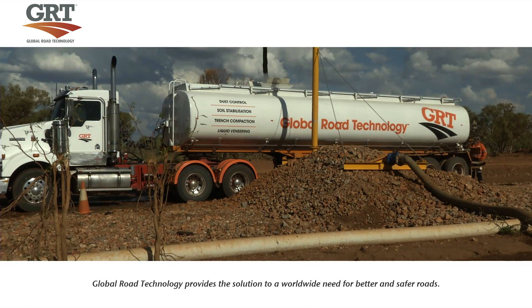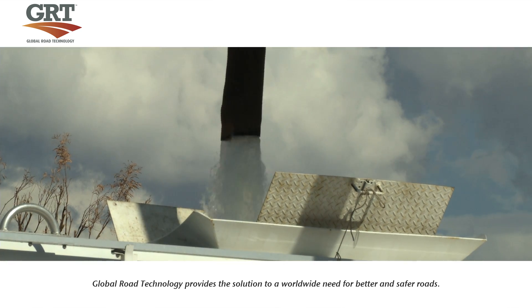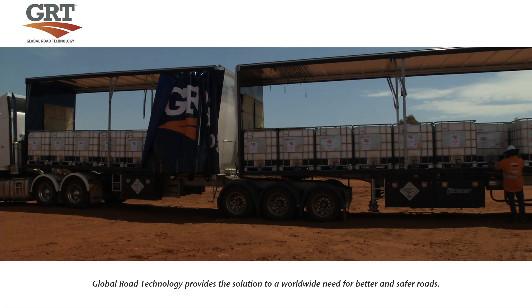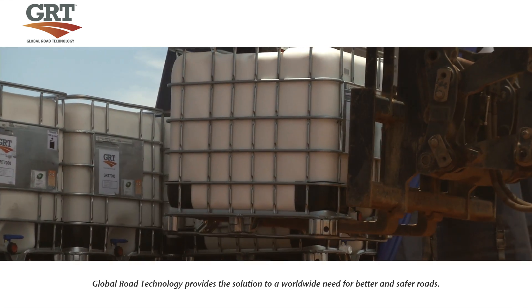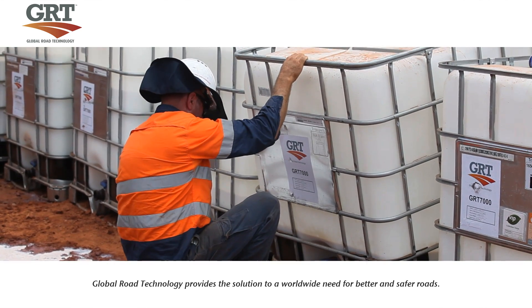The first step in this process is to fill the computerised distributor trucks, simultaneously mixing water with the GRT environmentally friendly road stabilisation products. Recirculating pumps are used to create an even mixture of GRT product inside the tanks.